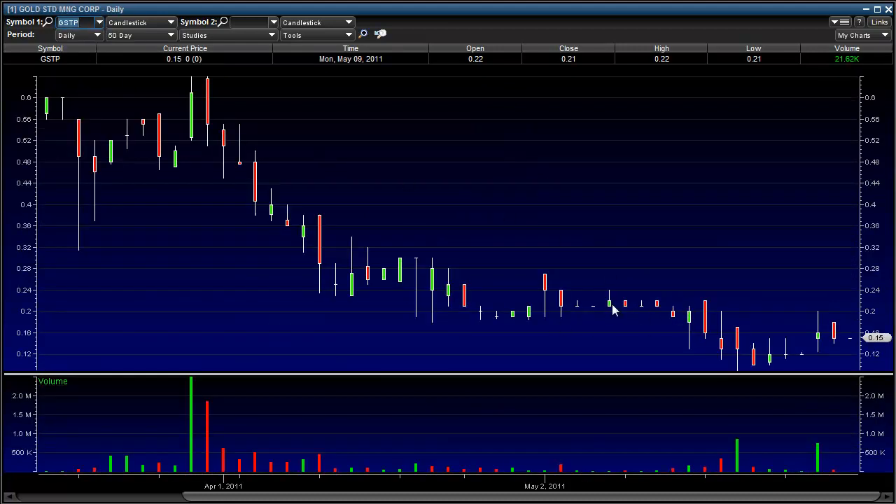GSTP — picked up shares here, averaged down here. 75,000 shares at .153. I'm looking for anything in the .25 to .30 range, which would be nice. Currently I'm pretty much break even on the stock. That's GSTP.